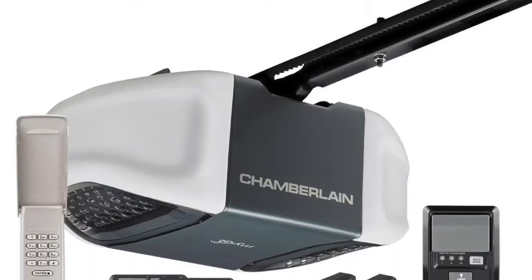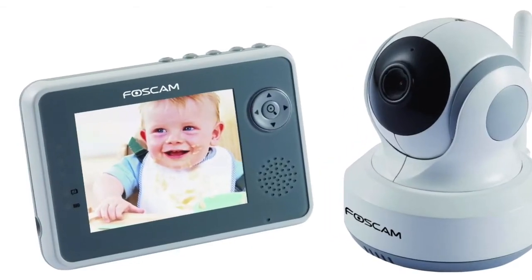Let's first talk about radio waves. Radio waves are what plays in our radios, garage door openers, baby monitors, and alarm systems.